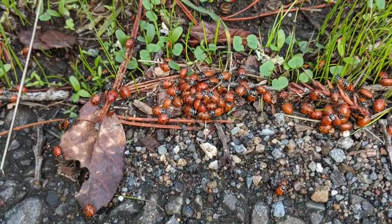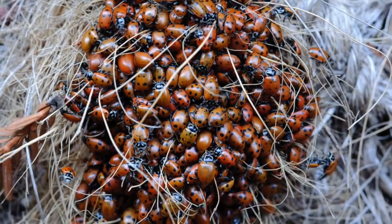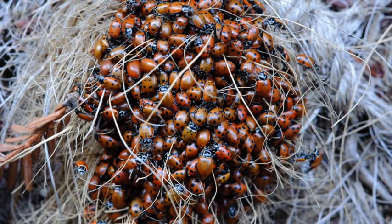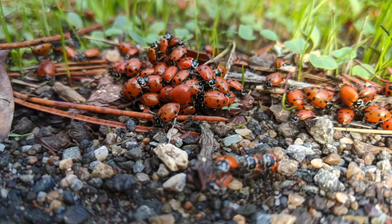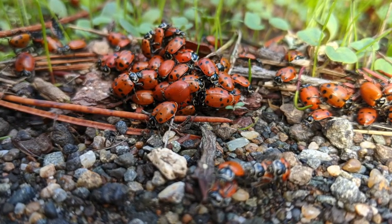Thanks for joining me and I hope you had a chance to learn a little bit about these incredible insects — lady beetles. Remember, the best time to see them is going to be in winter and early spring. It's an amazing phenomenon. Thanks, bye!